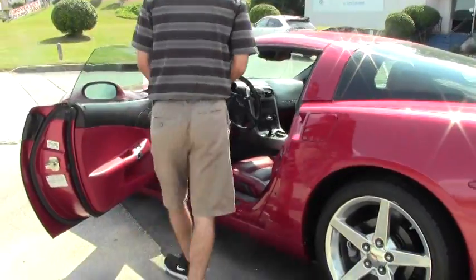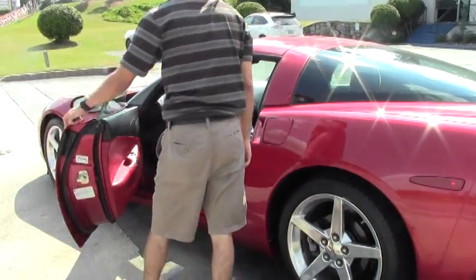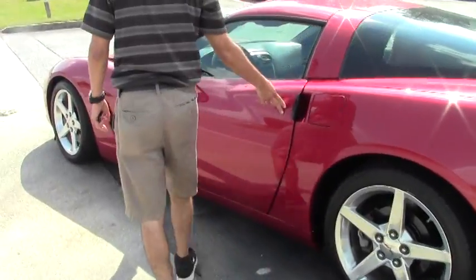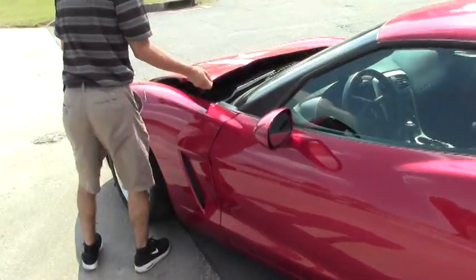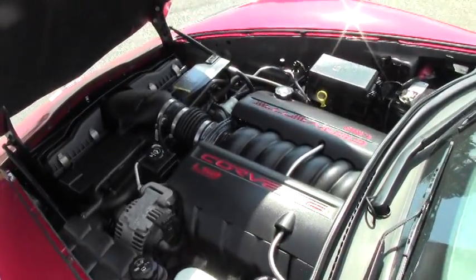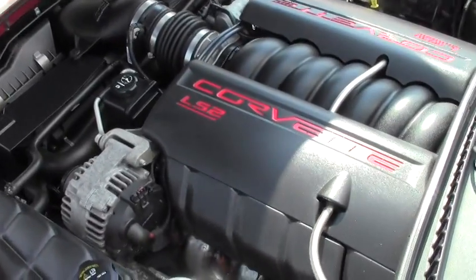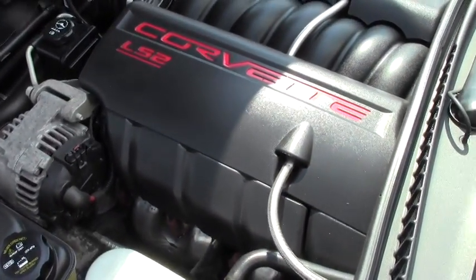Let's go ahead and take a look underneath the hood. It is the LS2 so it comes stock with 400 horsepower and only has about 36,000 miles on it.